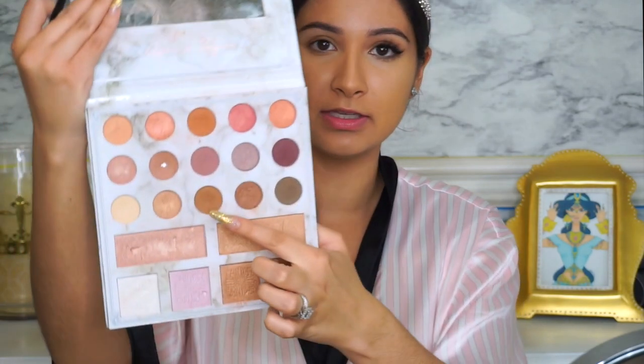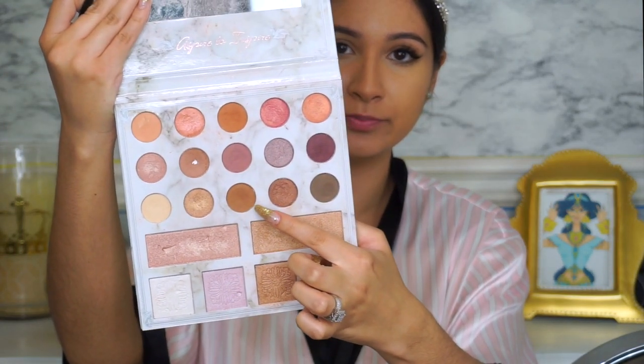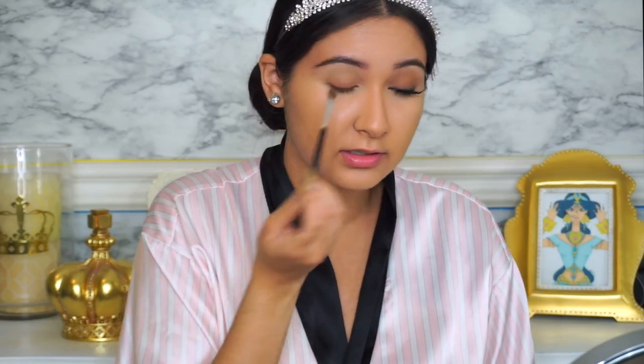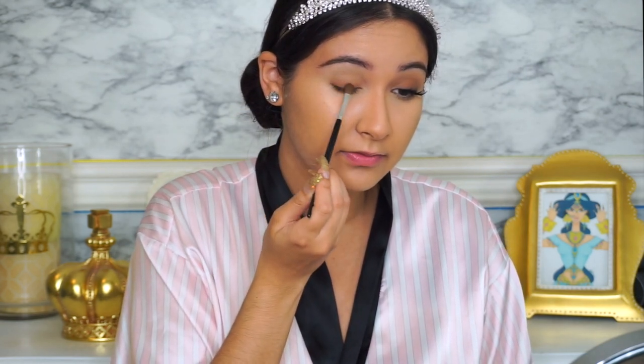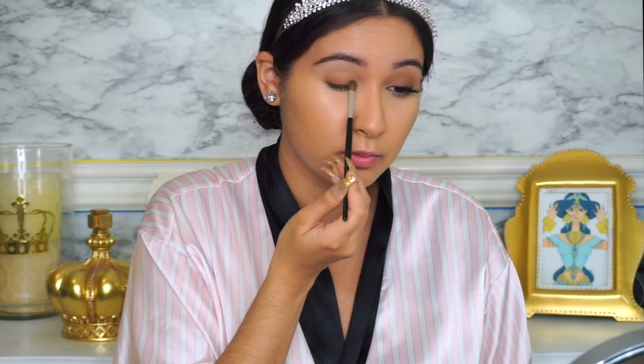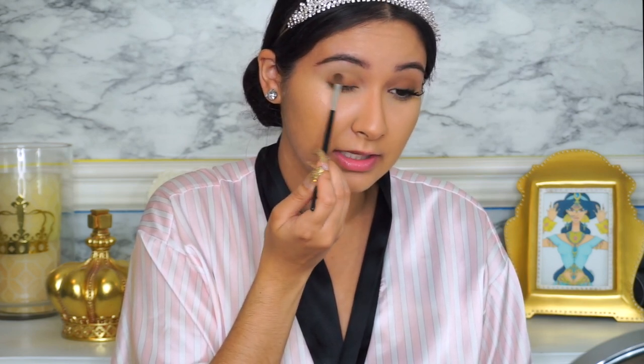This will also work as a smooth transition for the next shade. Now I'm going in with the next shade and almost lightly feathering it, starting at the base of my lash line and working my way up the lid.